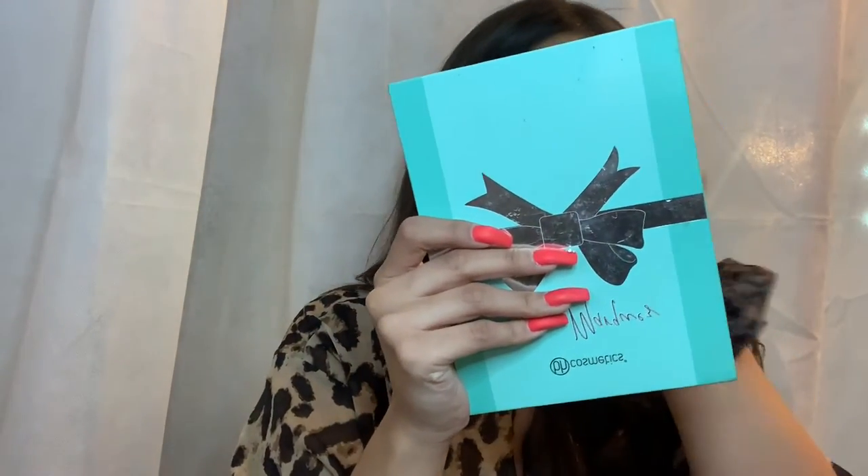It blends into my skin great and it lasts all day — I'm a fan. I'm gonna set my face with the I Heart Revolution Fixing Spray in the scent Peaches and Cream. It's only like eight dollars. Someone named Daisy Marcus did a video on it and it was so good. I've gotten the coconut one, the green tea one, and now I'm using the peaches one.